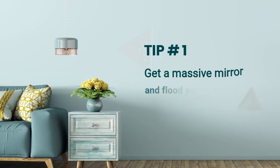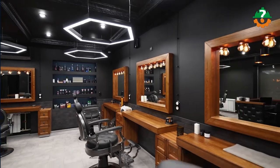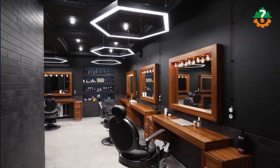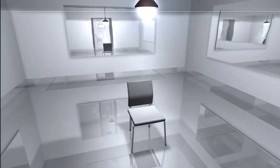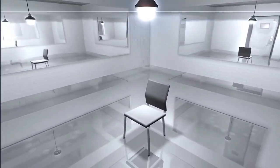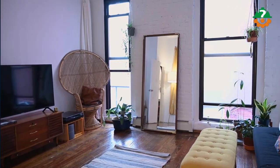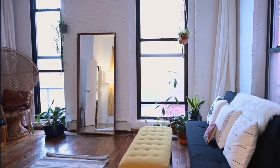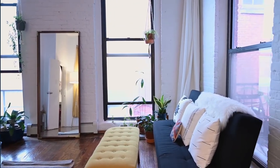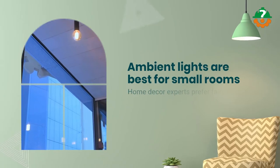Let's start by getting a massive mirror to flood your rooms with light. Mirrors literally expand the visual space and brighten up a dark room. Get a giant mirror on the wall or place a floor mirror near the window to reflect natural light. You can also use artificial lighting — try placing a table lamp or a floor lamp near a mirror.